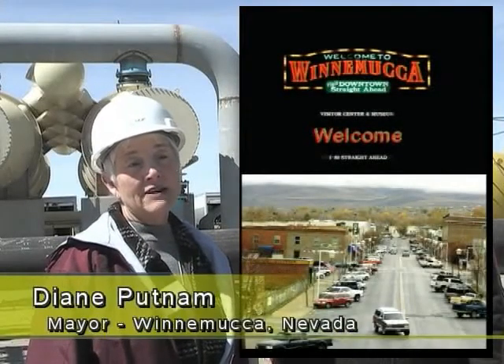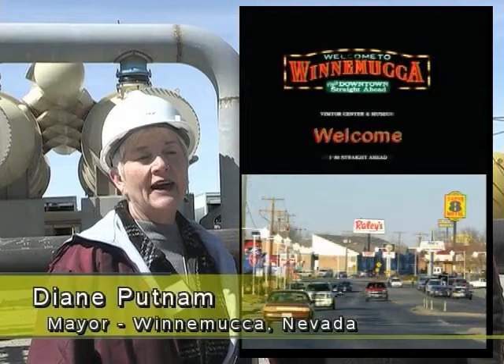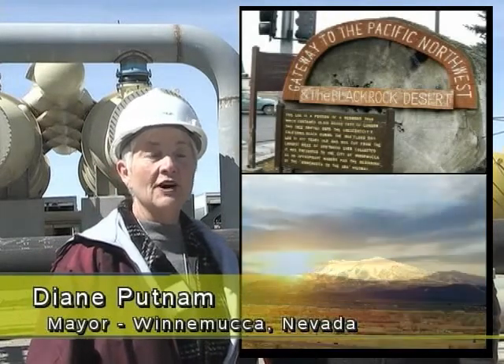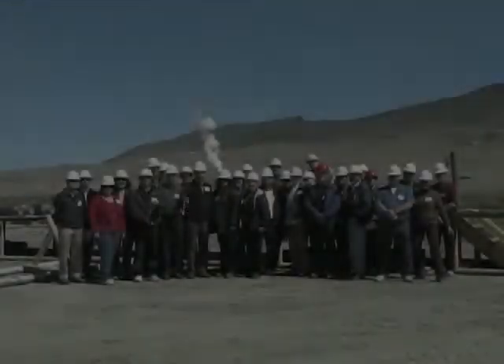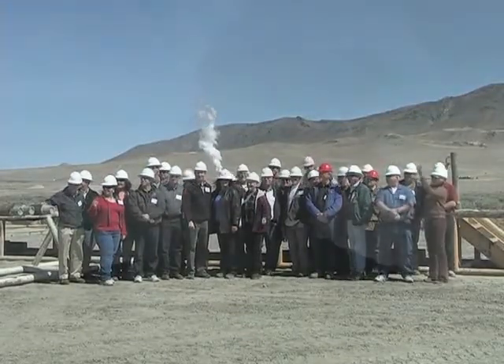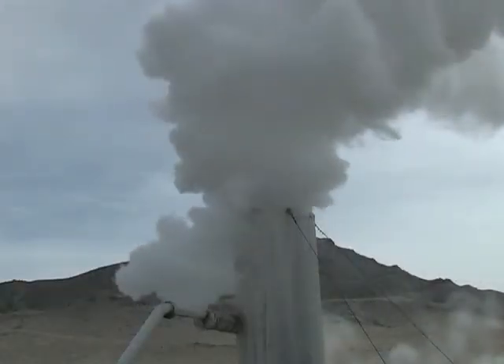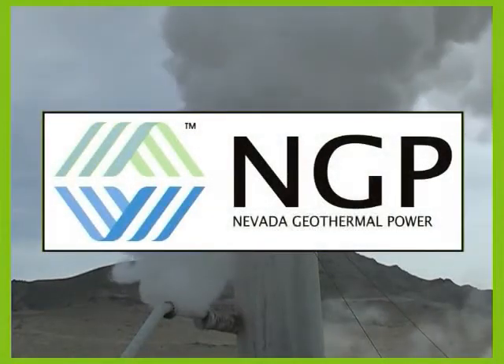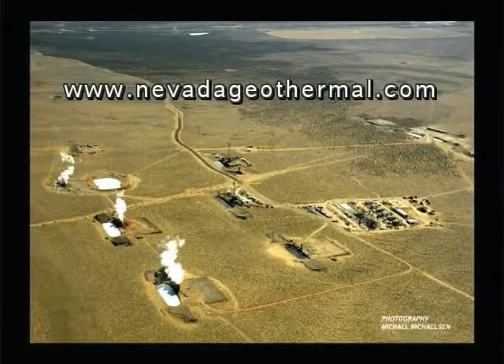This project is going to put Humboldt County and Winnemucca on the map — what better opportunity than to have this project here, be successful generating power, and show other people that we are a viable place not only for geothermal and green energy but for business in general. The power plant will be up and running and producing green energy by the end of this year. The NGP Blue Mountain geothermal project is well on the road to revenue. To follow this and other projects, please go to www.NevadaGeothermal.com.